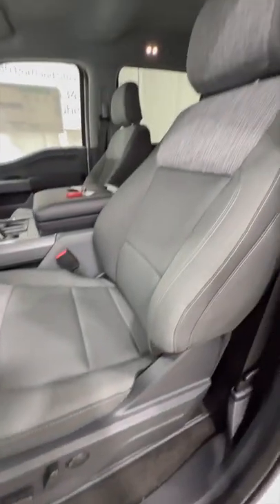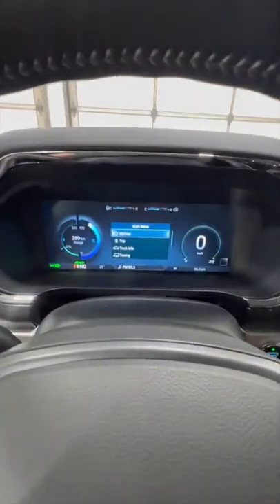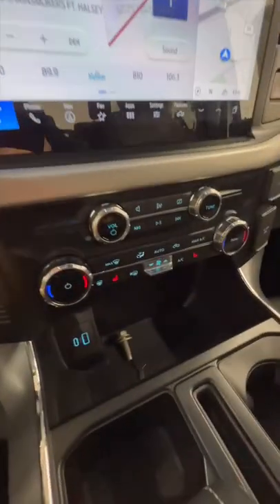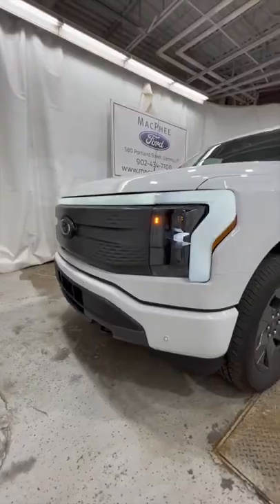Inside the XLT, we get a cloth interior. We also get a fully leather-wrapped heated steering wheel, fully digital gauge cluster, SYNC 4 12-inch display with Apple CarPlay and Android Auto, and dual zone automatic climate control. We also have the interior work surface.